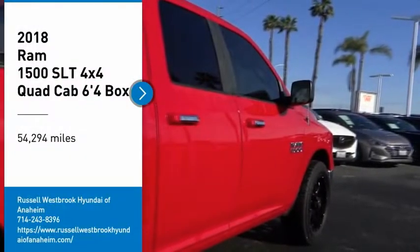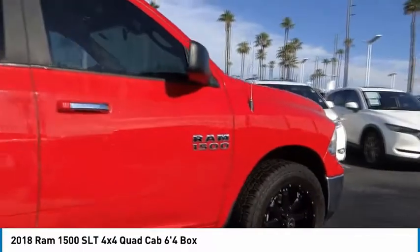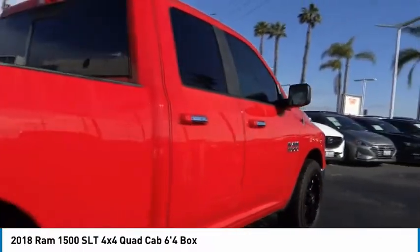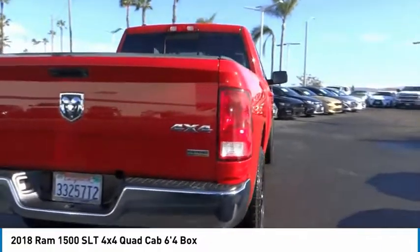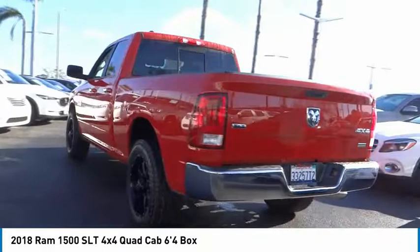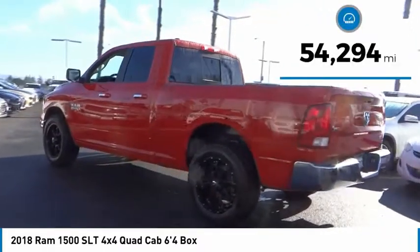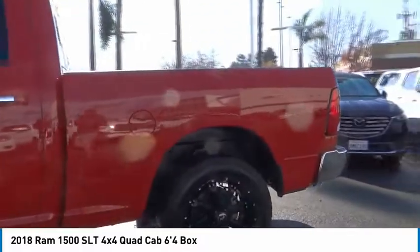Stop by and take a look at the 2018 Ram 1500, which went against the Chevrolet Silverado, Ford F-150, and Toyota Tundra — all excellent trucks in their own right. The Ram took home the prize for its well-rounded strengths. This vehicle has less than 55,000 miles. Here are some of this vehicle's great options.